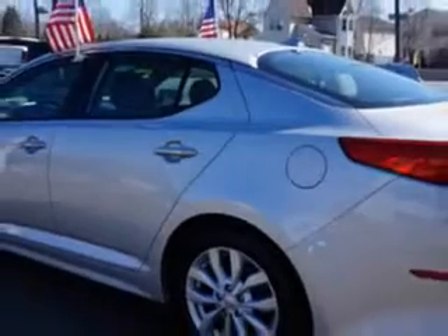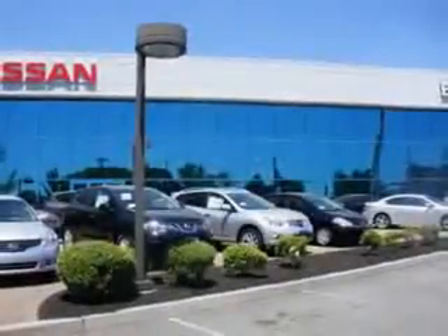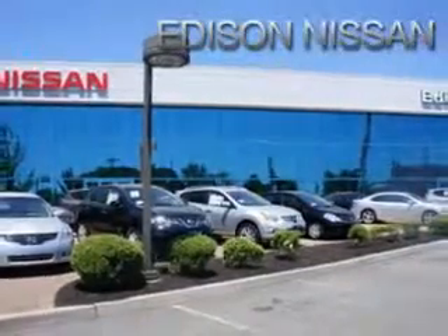And much more. Enjoy the drive and have peace of mind in this 2014 Kia Optima. See us at Edison Nissan today. See you next time. Thank you.